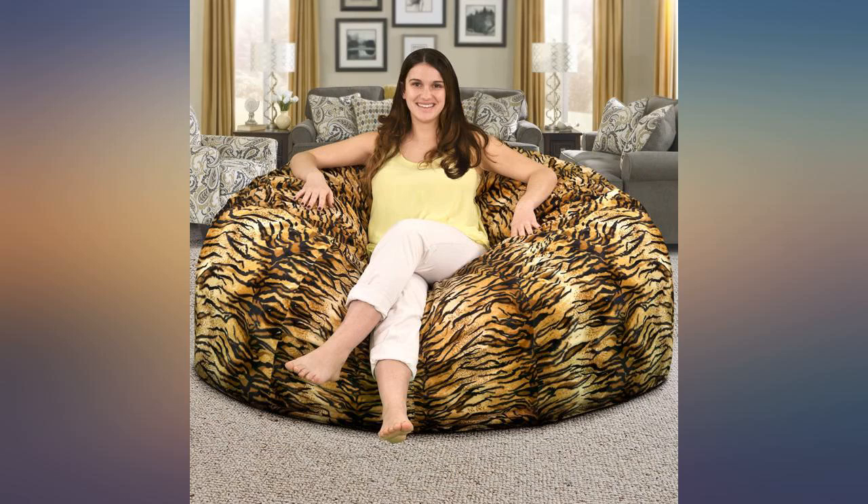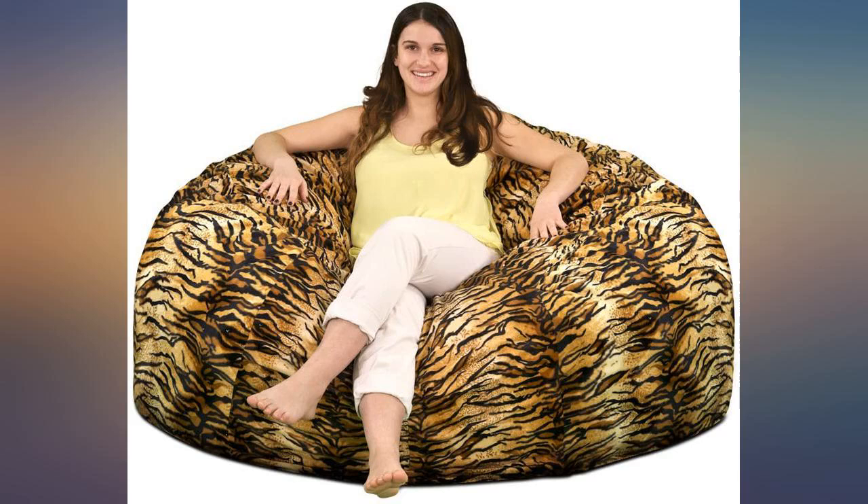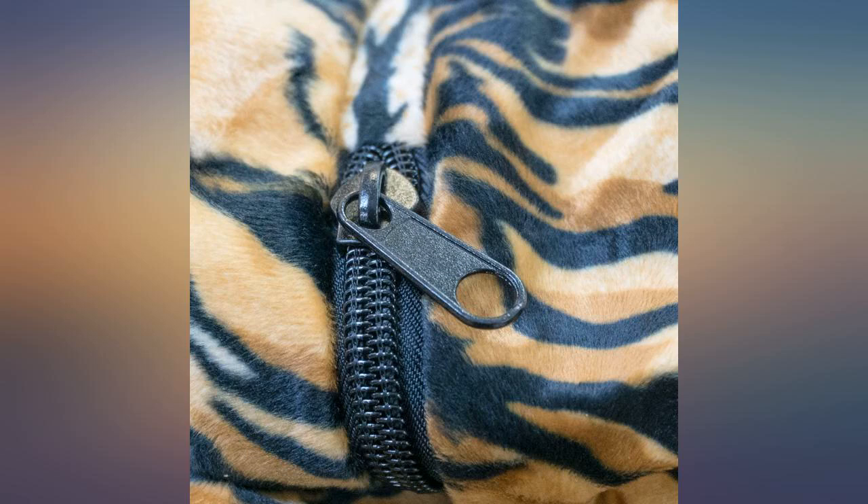Purchased for my son's birthday — he says it's the best purchase. It was originally purchased to be in the game room, however it keeps finding its way back into the main living area. Everyone is a big fan, including the dogs.